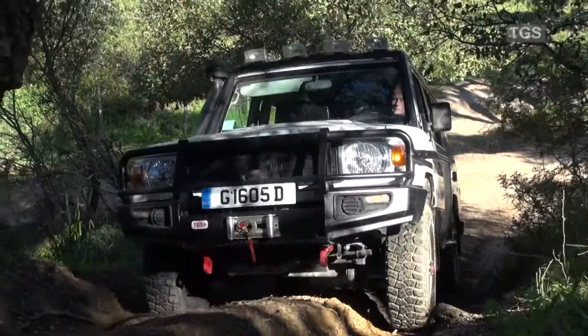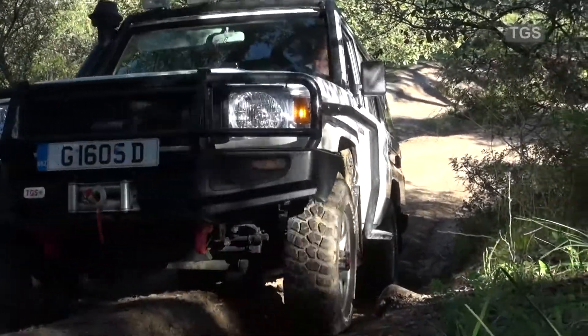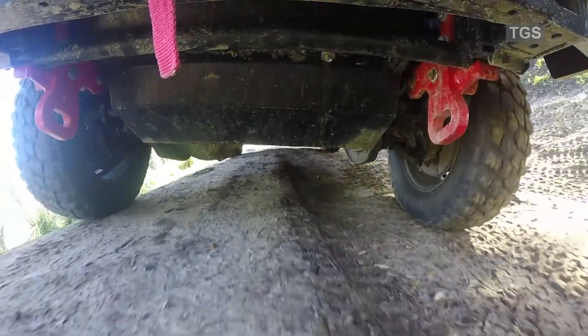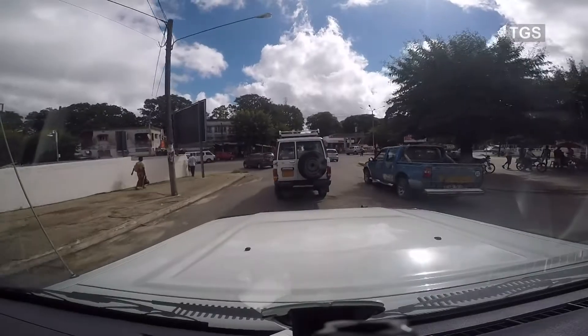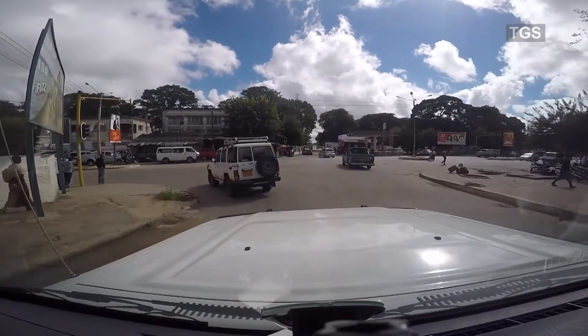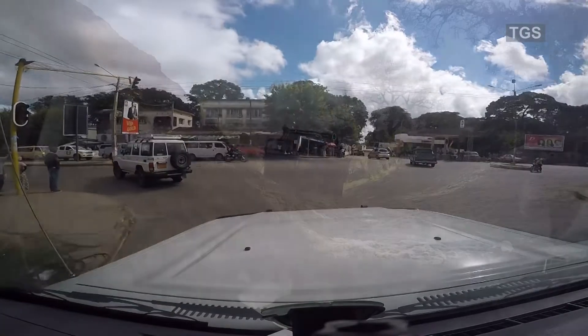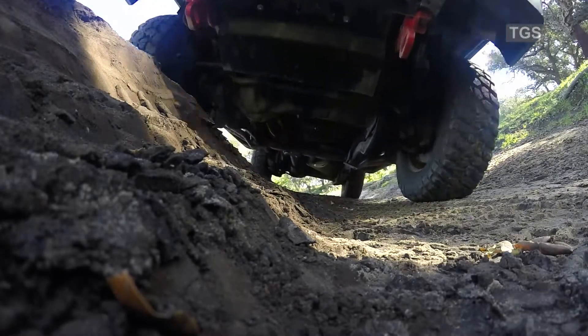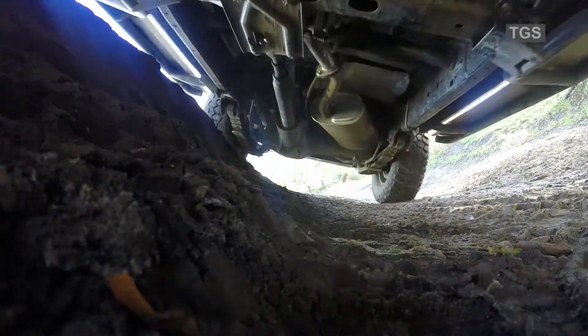Tyres are one of the most important and most overlooked parts on a modern vehicle. Tyres are the vehicle's only point of contact with the road. The actual contact area between the car and the road through the tyre is very small and compares roughly to the size of a postcard. In this video we'll explain how to read and interpret the various marks on a tyre to ensure a better understanding.